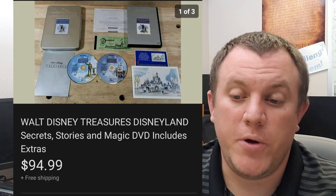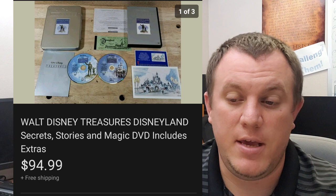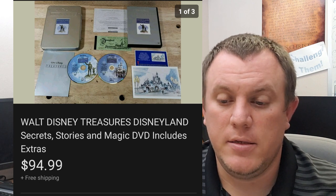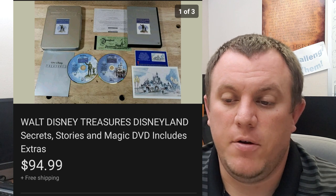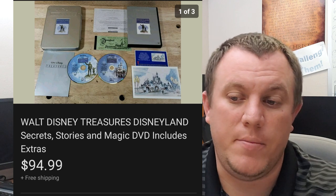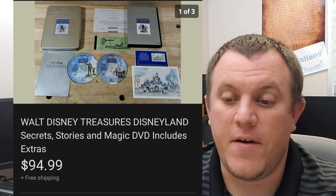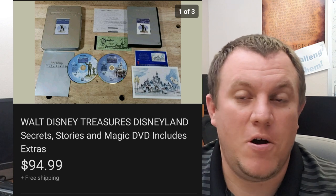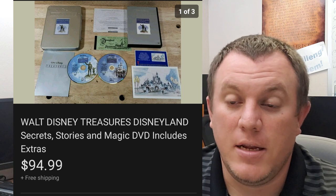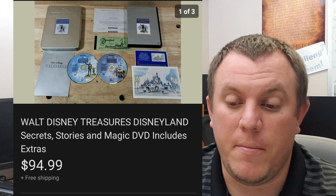Here's a Walt Disney Treasures tin DVD case — look out for these. If you can find them, some of them do really well. This one is Secret Stories and Magic from Disneyland. It sold for $95 shipped. I got it with Storage Unit Guy when I bought a bunch of stuff from him. I found another one the other day but it was just the empty tin. If you can find one with all the contents, it's definitely worth looking up the price to see what you might be able to make.